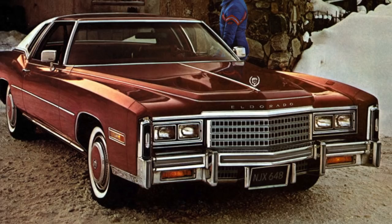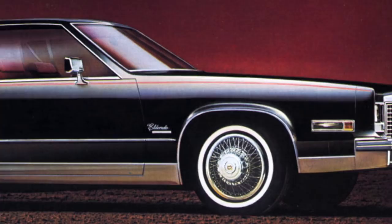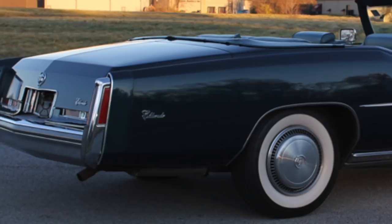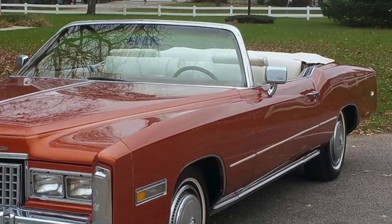1979 would be the model year that the Eldorado would see a drastic exterior size reduction. However, as great-looking as the two-door 1975 to 1978 Eldorado coupe was, the crème de la crème was the 1975 to 1976 Eldorado convertible — the ultimate large, luxurious convertible. Nothing was more American than a large open-air convertible back in the day, and owning an Eldorado convertible with all the luxury trappings was the ultimate American dream.